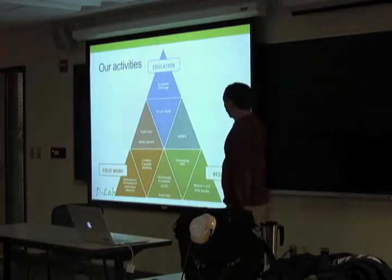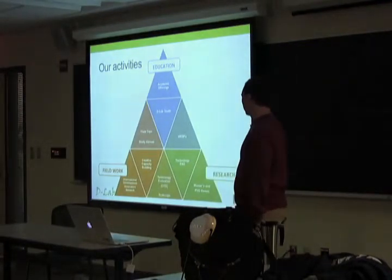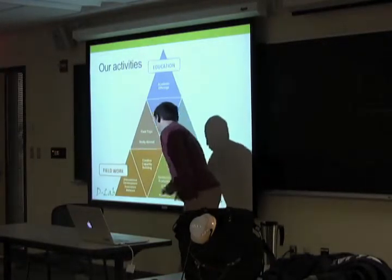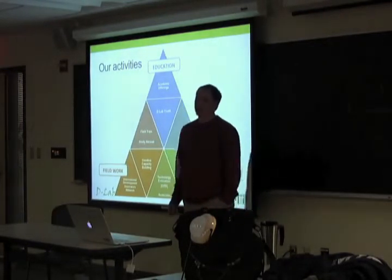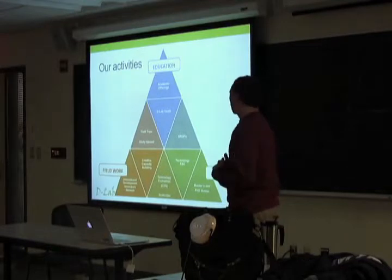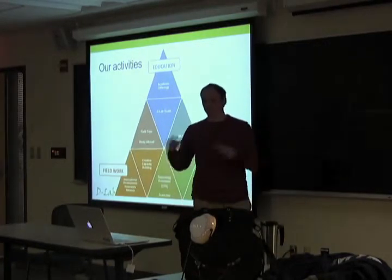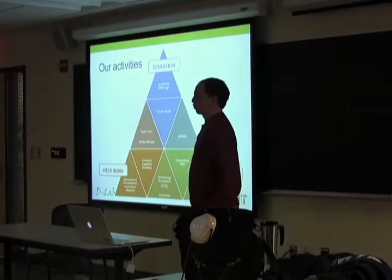Within D-Lab, there are academic offerings that many people are familiar with — 12 to 18 courses, about 12 every year, some rotating. There's field work and research. Where we sit at Scalos is here in the middle, between field work and research. There's also the International Development Innovation Network, a network of 450 innovators around the world who come together for summits and share technologies. Research is done by masters and PhD students, and there are UROPs and study abroad trips.